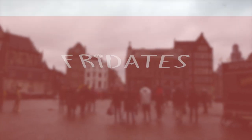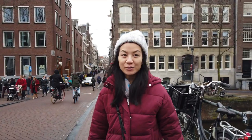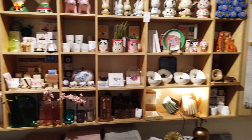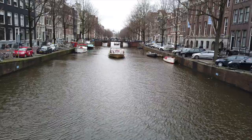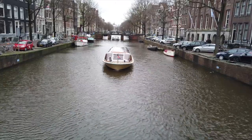This week we're bringing you more from Amsterdam. We've been walking for about an hour, trying to look for the 9 Streets area, going in and out of random gift shops. If you've been following our Friday dates, you'll know we like a bit of fine dining now and again. So in the city of canals, we made sure we fitted in a special date, and we're going to share it with you this week since it's Valentine's Day.